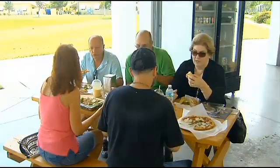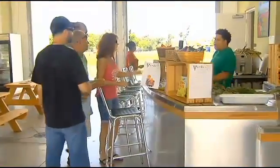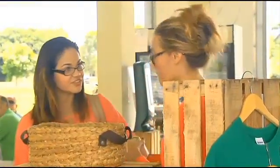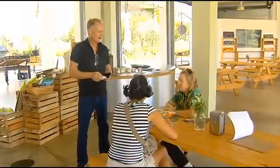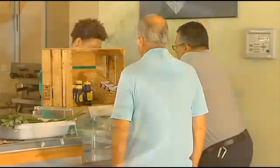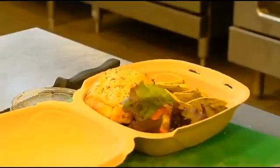The place is redefining the term fast food. I knew that I wanted quick service, but real food. So I wanted to make something that somebody can pop in and pop out in the same time it takes you to go to Burger King or McDonald's.